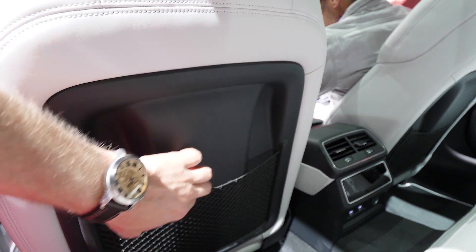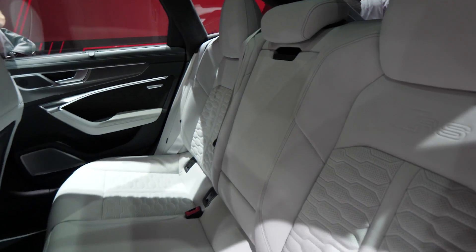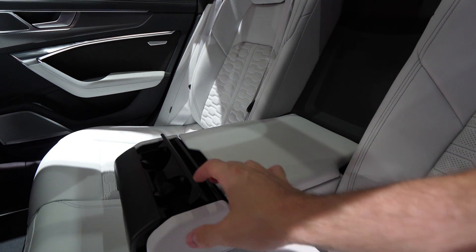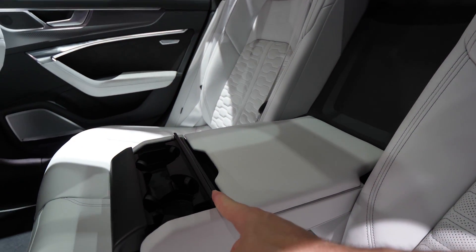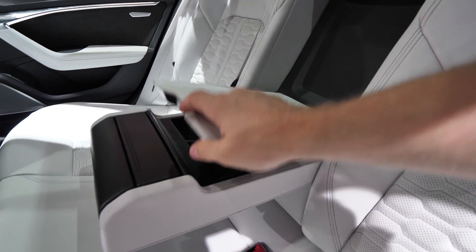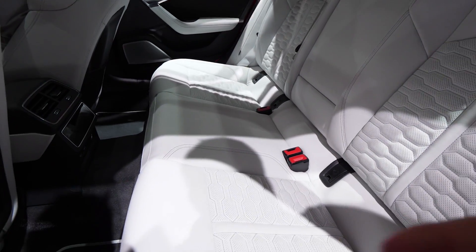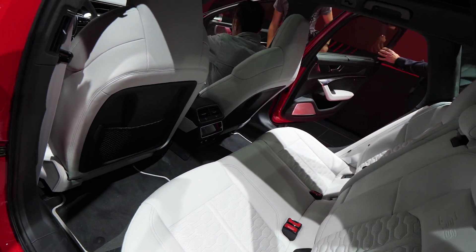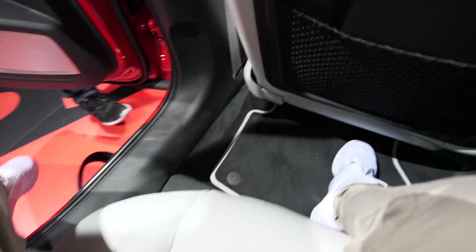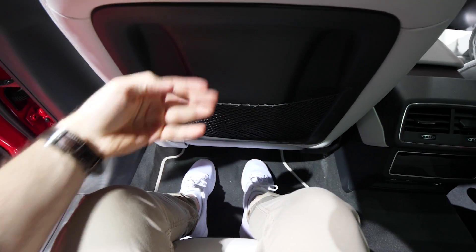There are two USB ports, one 12-volt port, and the controllers for the climate system in the back. Some storage space in the back of the front seats. In the middle we have the armrest with two cup holders, and also a space where you can store your things — handy for your smartphone or whatever you have.